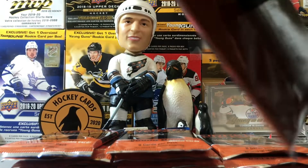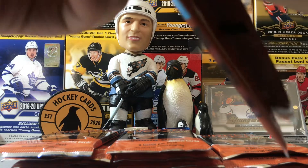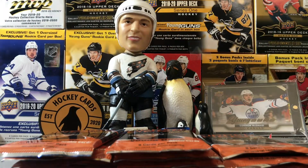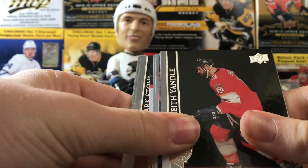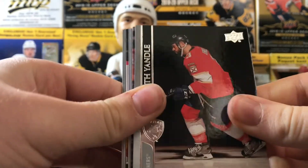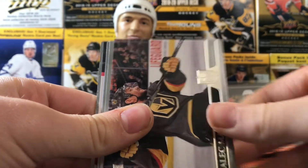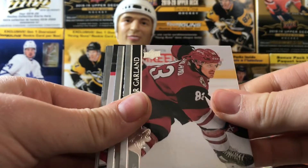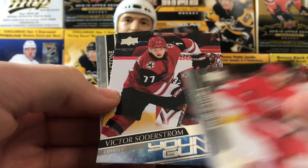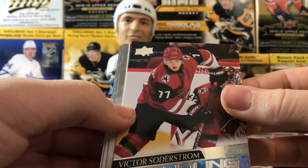A lot of the base cards have alternate jerseys and a nicer looking jersey. Upper Deck's photographs are great — and for the portraits they got the old Upper Deck logo, that's cool. We got another Young Guns — I don't think that's Alexis though. Keith Yandle, Alec Martinez, Connor Garland, Zadina second year, and a Young Guns of Victor Soderstrom.